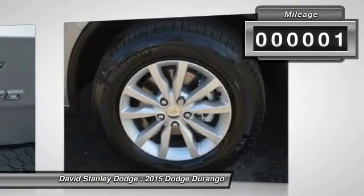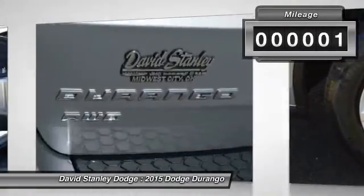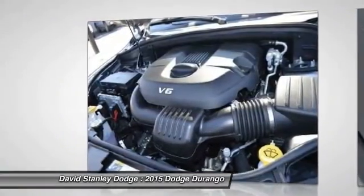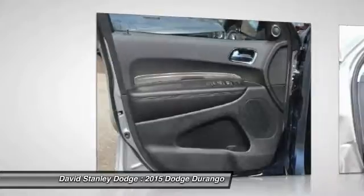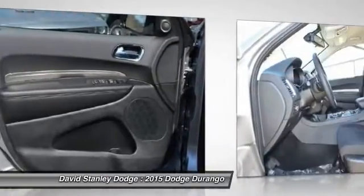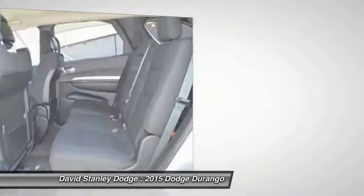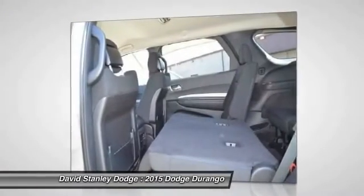This vehicle has less than 100 miles. Here are some of this vehicle's great options: traction control, dual airbags, power steering, alloy wheels, front air conditioning, four-wheel disc brakes, center armrest, compass, power windows, fog lights.